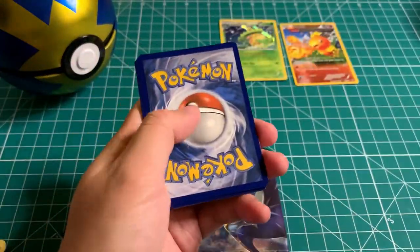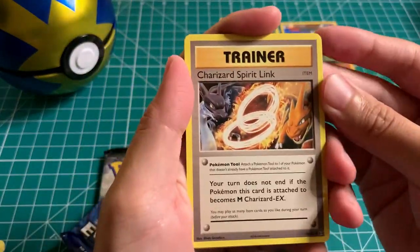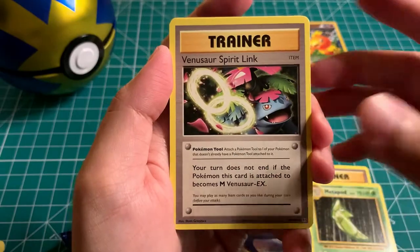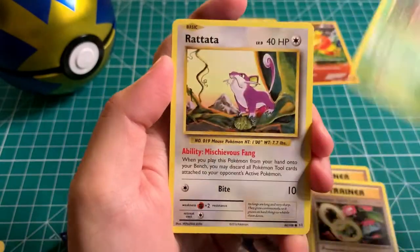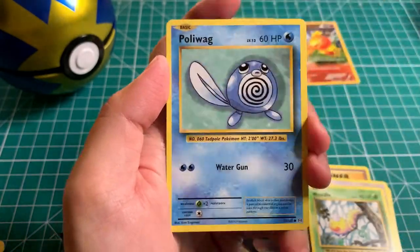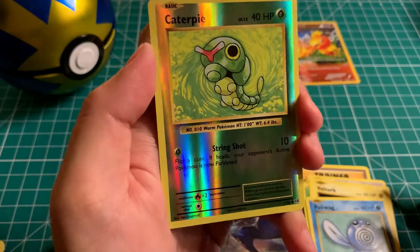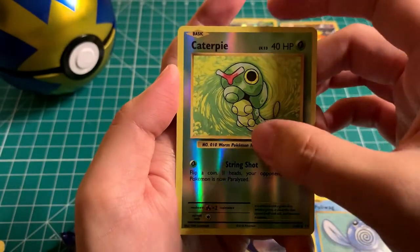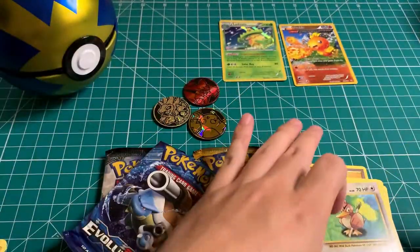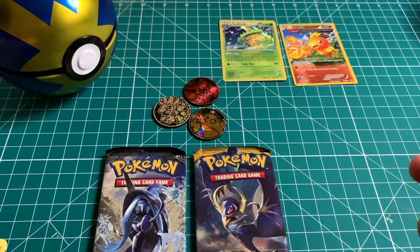Code card, three packs. Got Charizard Spirit Link again — we got this one last time too. Metapod, Venusaur Spirit Link, Tangela — this is a lot of remakes from the original base set, got most of these in the past already. Reverse: Caterpie, common, nothing too crazy. And for the rare: another Farfetch'd! Wow, that was not very lucky at all. Let's move on.